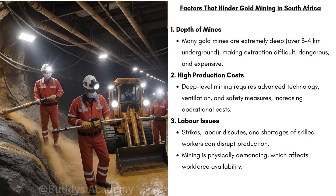There is a video available on mine strikes in the Economic Geography playlist. Mining is physically demanding, which affects workforce availability. Working underground is tough and dangerous, so many workers do not stay for very long, meaning companies struggle to retain workers.